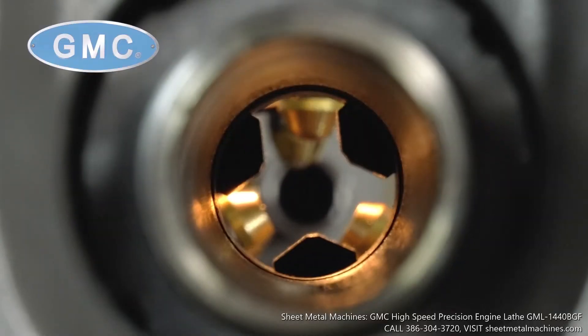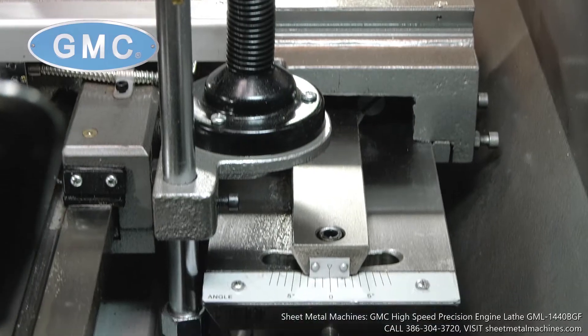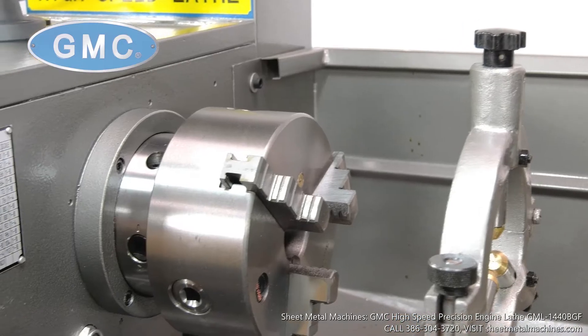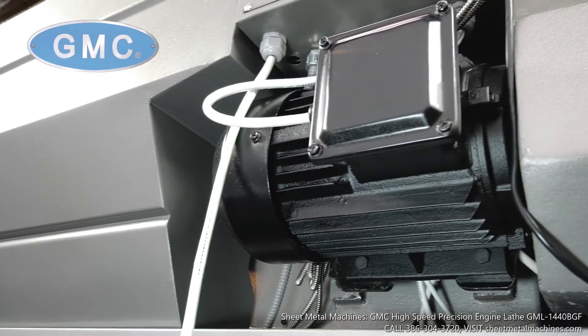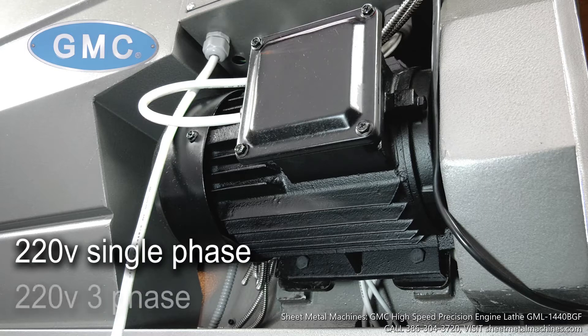This is a high-speed precision engine lathe which comes equipped with a 1.5-inch spindle bore, a Sino digital readout, and includes an installed taper attachment. This machine is ISO 9001 certified and has a heavy-duty spindle D1-4, which is balanced, hardened, and precision ground. It is powered by a heavy-duty 3-horsepower industrial motor in either 220-volt single-phase or 220-volt three-phase.